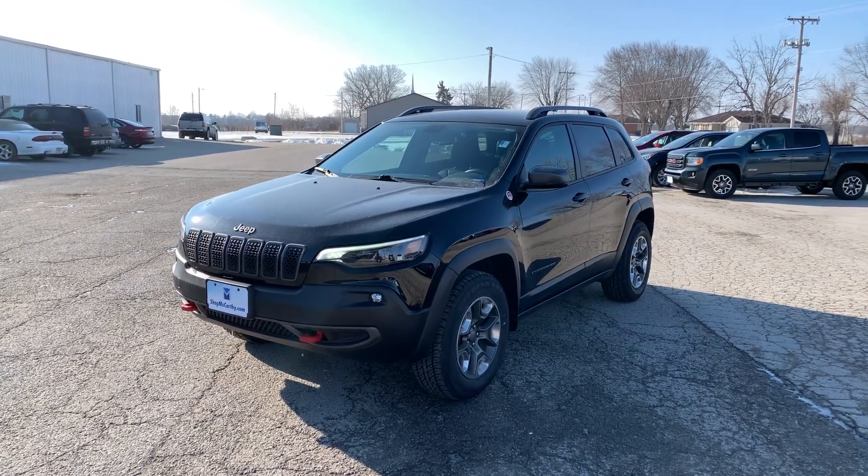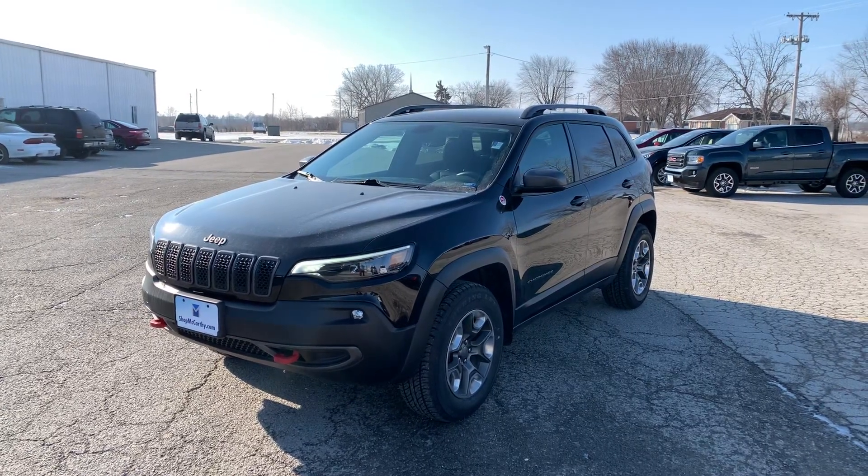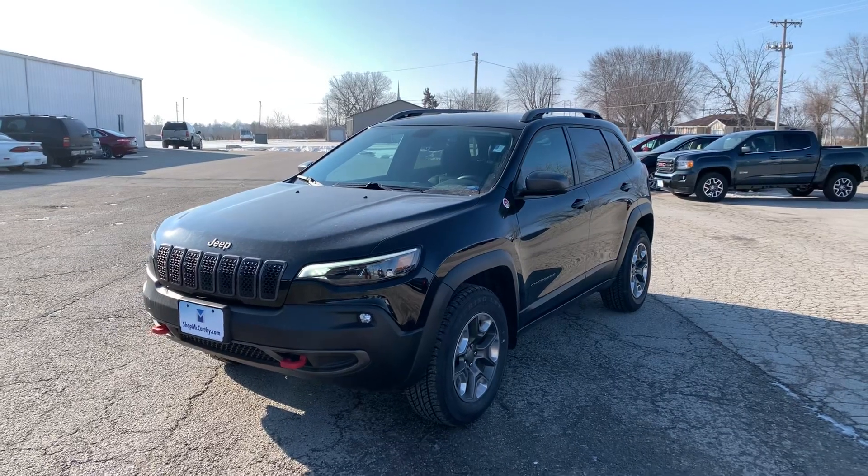Hey guys, Matt Croissant here at McCarthy Chevy Buick GMC in Marshall, Missouri, getting you some information on this 2019 Jeep Cherokee Trailhawk.